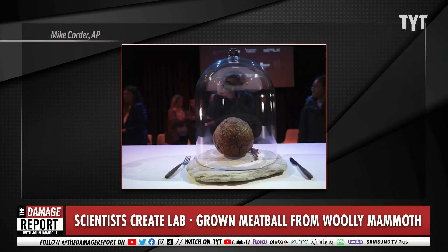Made with actual mammoth meat, the type of mammoth that went extinct 4,000 years ago. This is an Australian food startup that presented it at Nemo, a science museum in Amsterdam yesterday. No word yet on if they presented fish sticks made of Nemo.